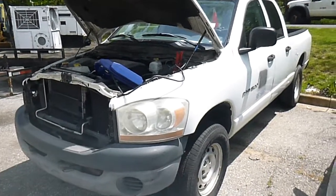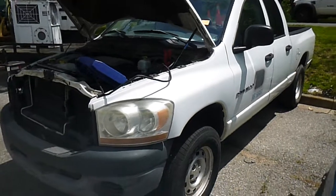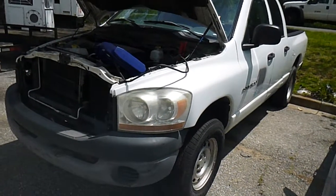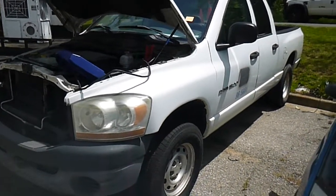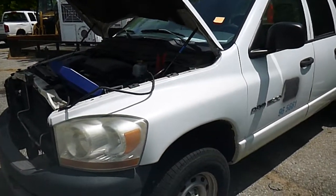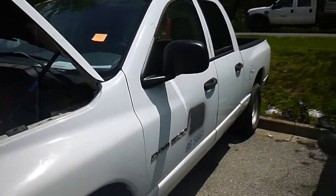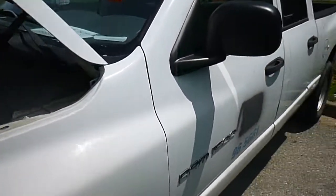Here we have lot number 35081, a 2006 Dodge Ram 1500. The vehicle did start with the assistance of a jump box, and the vehicle seems to be in fine working order otherwise.